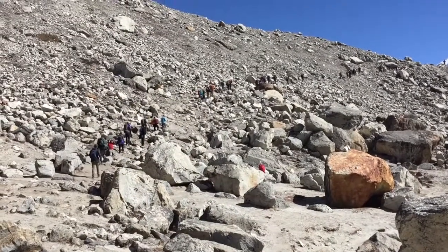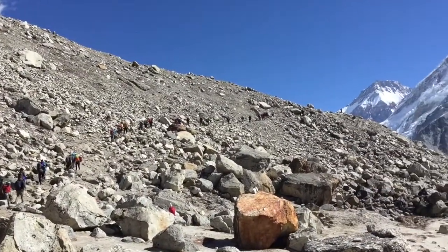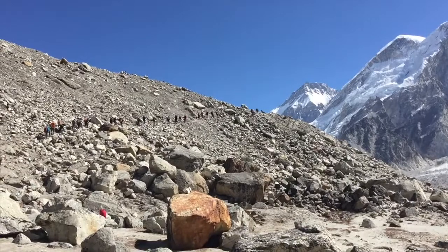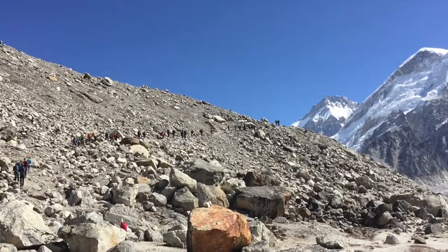You can definitely tell we're back on the main Everest Base Camp trail. If you look on the path you see people lined up one by one making their way to Everest Base Camp. A lot of those people will go to Everest Base Camp, take their picture, and come down to a town called Gorekshep. We're actually getting to Gorekshep today, and tomorrow we will overnight at Everest Base Camp.